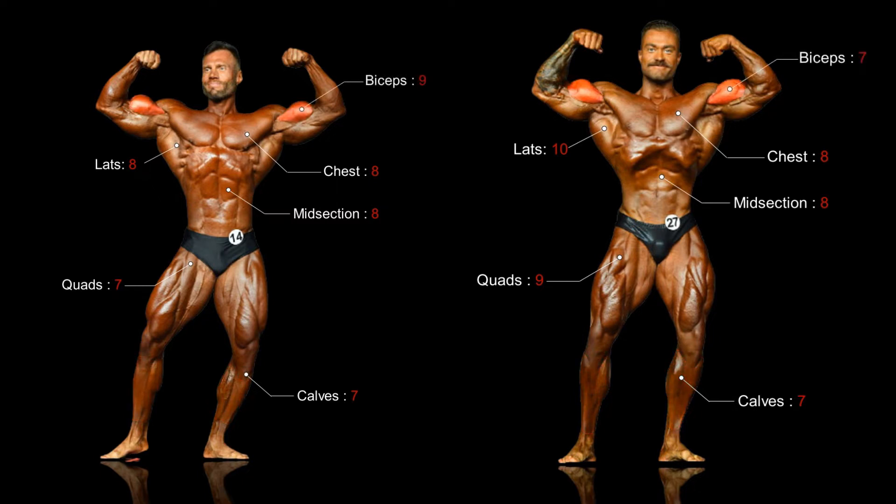Bumstead's biceps have been a notorious sticking point for him, whereas they're a strong point for Molnar, despite being somewhat downsized here due to Classic Physique's weight restrictions. It has to be said that Bumstead has worked hard on his triceps and they're gradually turning into a strong point for him — I'd say they're evenly matched. Forearms on both are again evenly matched. Bumstead's right is completely covered by a tattoo, which reflects, as with calves, their relative lack of importance in the judging criteria.